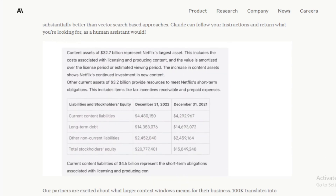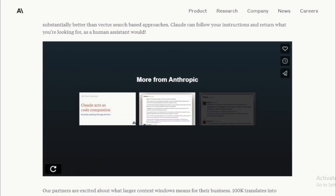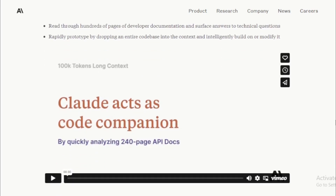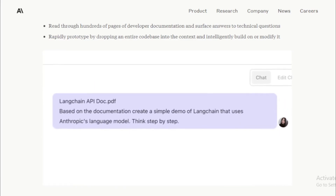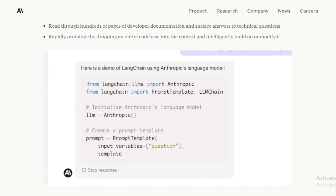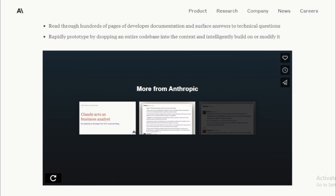Here are some of the benefits of using Anthropic's 100k Context Token Window. Increased Processing Speed — Claude can now process information much faster than before, meaning businesses and researchers can get results faster. Improved Accuracy — Claude is now more accurate in its processing, so businesses and researchers can trust the results. Increased Scalability — Claude can now process larger datasets than before.